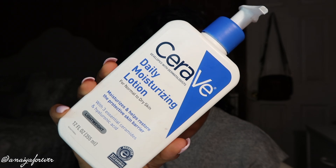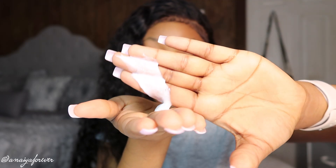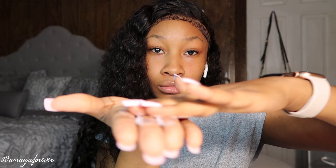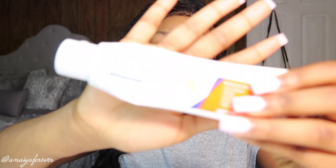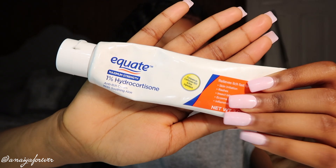Now I'm going in with my CeraVe daily moisturizing lotion. I love this so much because it is so lightweight. A lot of moisturizers can be very heavy and they just make you sweat — it's too much. I love this because it's lightweight, it doesn't feel like I have a moisturizer on, it's hydrating, my skin feels fresh, and it really gives me the results that I need.